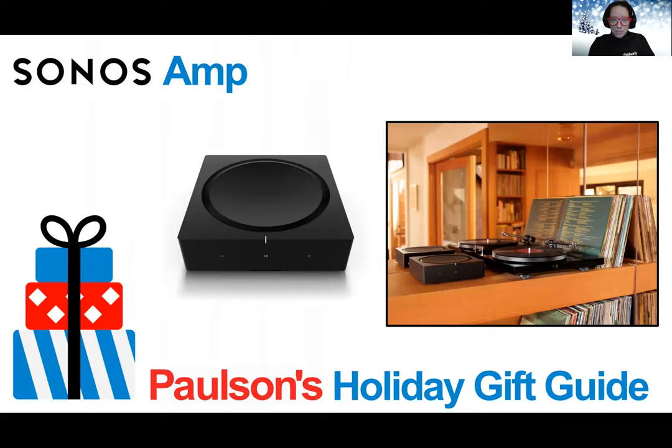Sonos Amp is the versatile amplifier for powering all of your entertainment. You can bring the Sonos experience to your floor-standing, in-wall, in-ceiling, outdoor, and bookshelf speakers with Amp. Connect everything from your turntable and stereo to your wired speakers to enjoy vinyl, CDs, stored audio, and streaming.